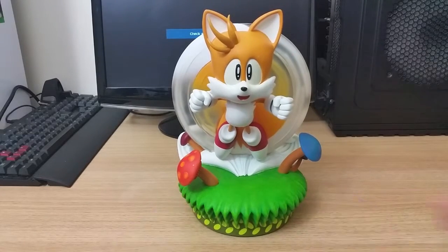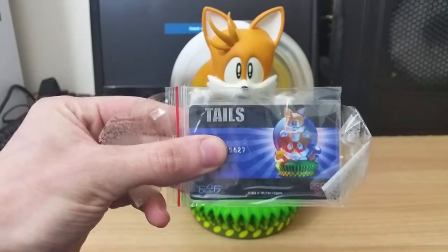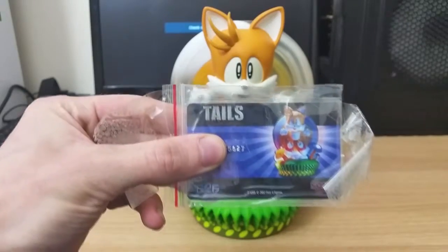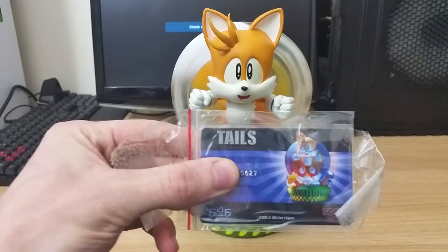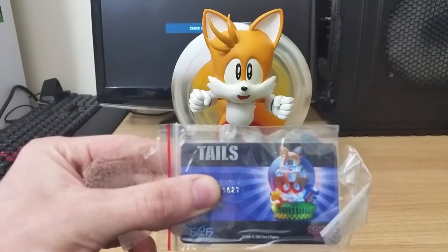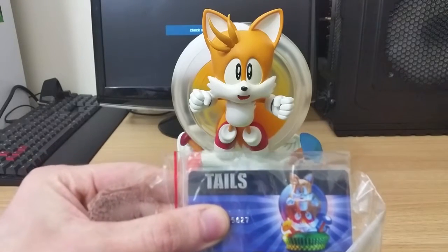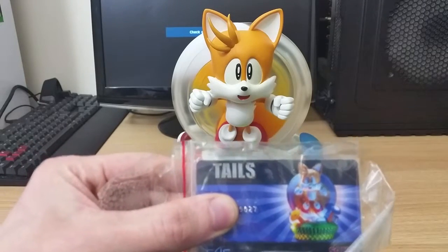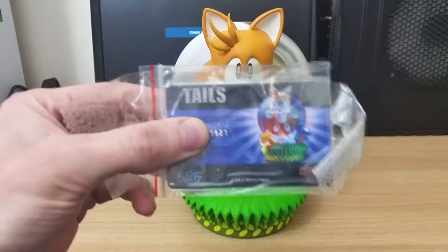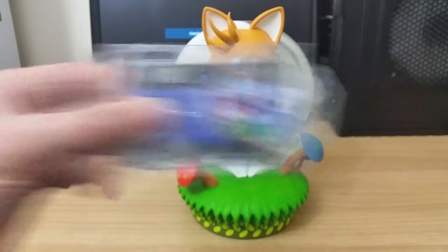So we were talking about on the box earlier — the authentication card. With all First4Figures pieces, you get a card inside the box. If you register the number on the First4Figures website, it registers you to a loyalty scheme. The more pieces you get, you'll receive money off your following purchases from First4Figures. Also, if you buy more pieces within that range, you'll get all the other pieces in that same number too. Go on the First4Figures website anyway — all the details are on there.